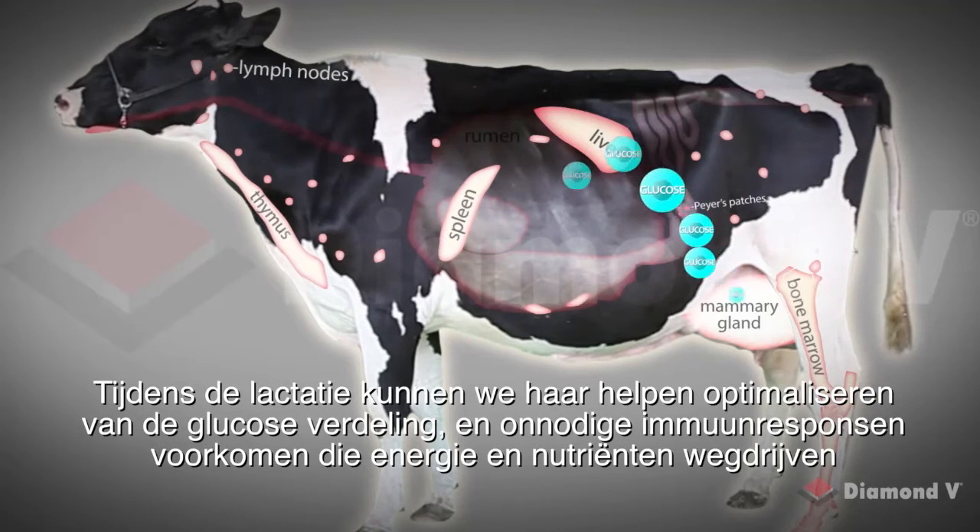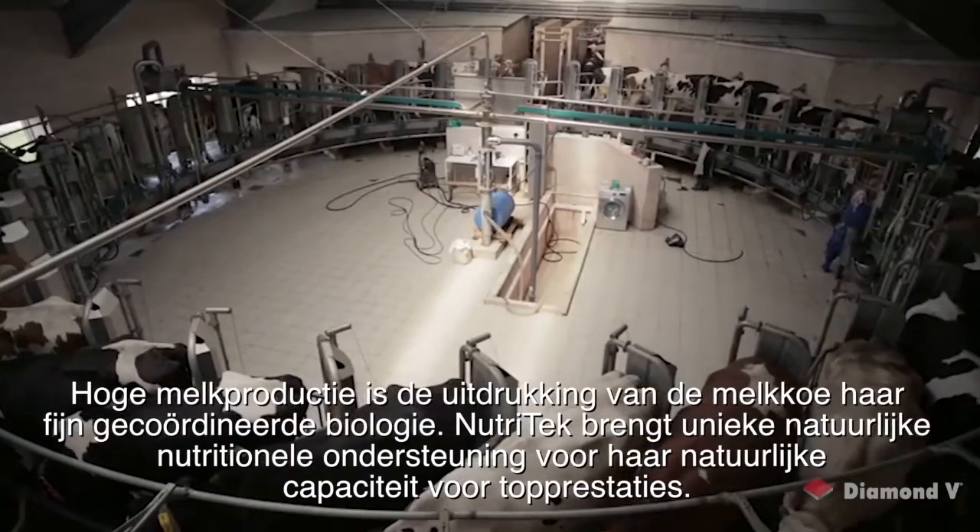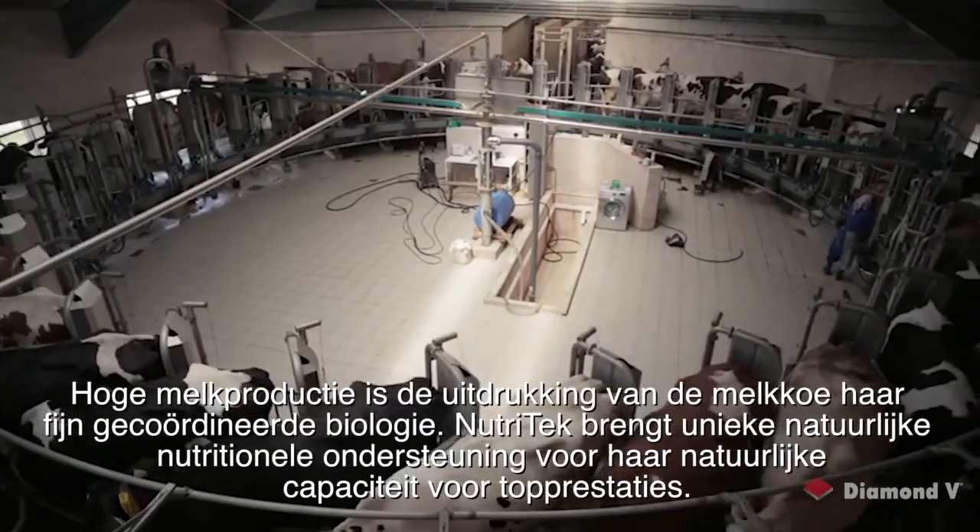High milk production is the expression of the dairy cow's finely coordinated biology. Nutri-Tech brings unique natural nutritional support for her natural capacity for high performance.